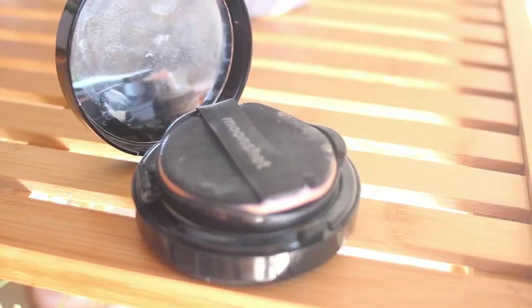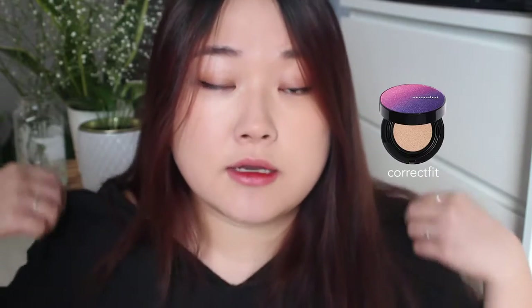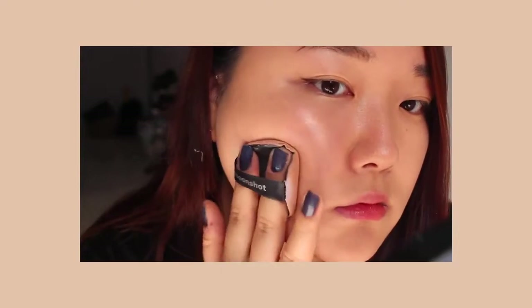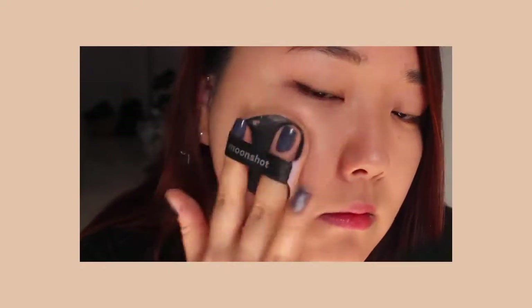This became my favorite right after the Correct Fit Cushion. I loved the Correct Fit and never stopped using it, and I totally forgot about this Setting Fit. But once I started using it, I just realized how good it was. Honestly, I've used it so much that the case is broken. I really like how it instantly settles into your skin and gives you that semi-matte finish. It's not heavy — that's the main thing.